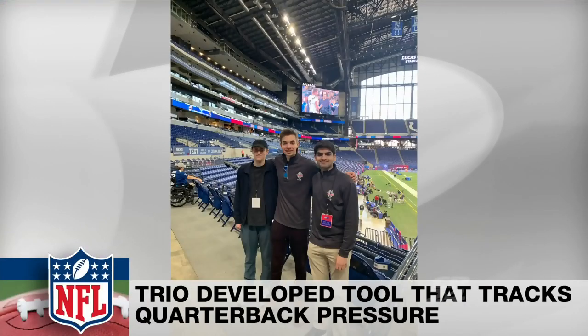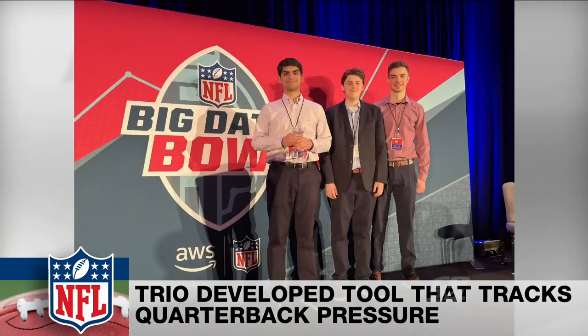A trio of students from the University of Toronto have won the NFL's Big Data Bowl, taking home $20,000 U.S. for developing a tool that tracks and measures the pressure a quarterback faces when they have the ball in the pocket.